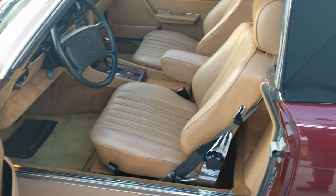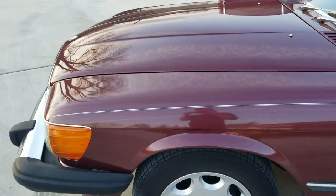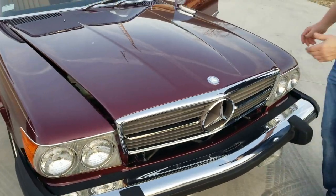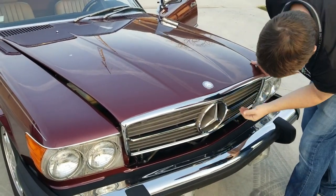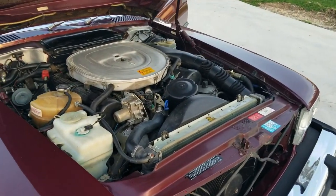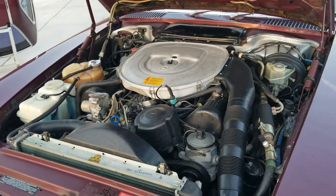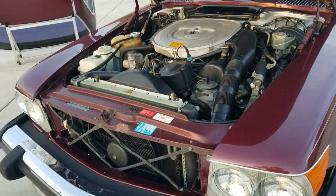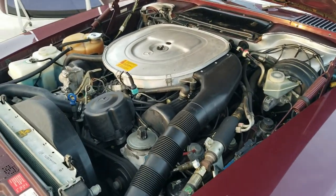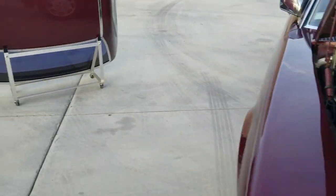The air conditioning does not blow cold. The car does drive extremely well — we'll go for a ride in a minute. Let me pop the hood and show you under there; we'll start it up. Looking at a factory V8 with everything original under there, as far as I can tell. We'll take a quick peek at the top, then jump in and take it down the road.